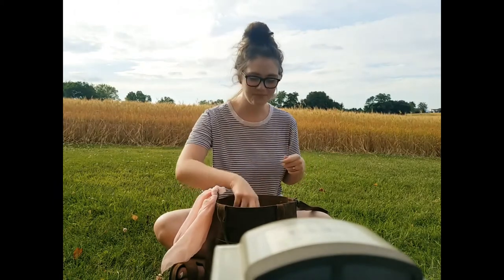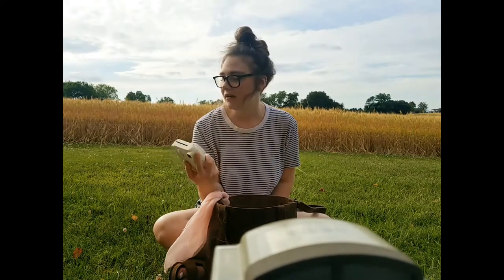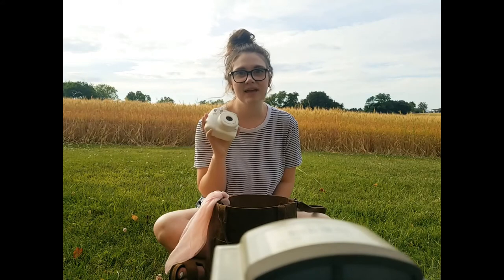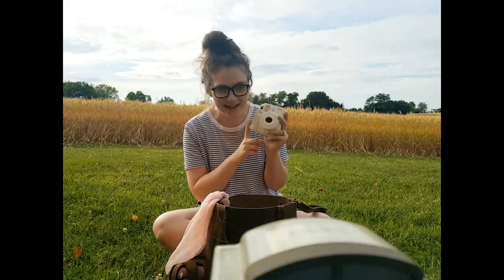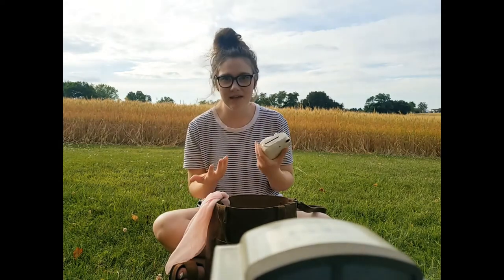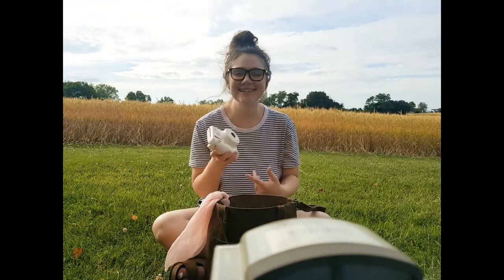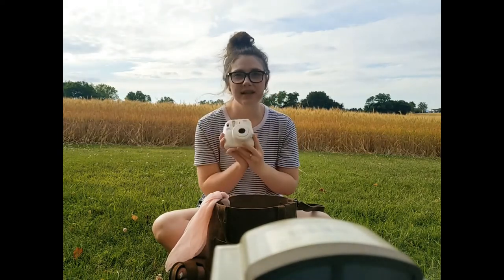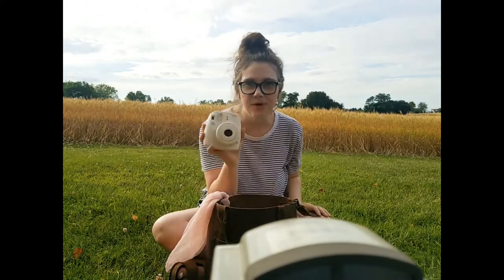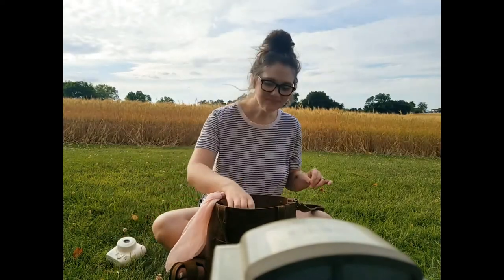First thing: just a little Instax Mini instant film camera. My husband bought this for me right before his birthday, which was May 29th, a couple weeks ago. I wanted it because I never print pictures — I'm notorious for taking pictures on my phone but never printing them. This is nice because you take it and immediately have the picture. We got this off of Mercari for $30 and it came with three packs of film.